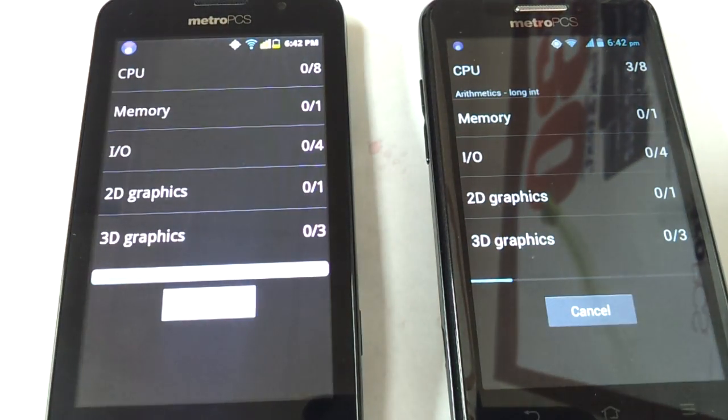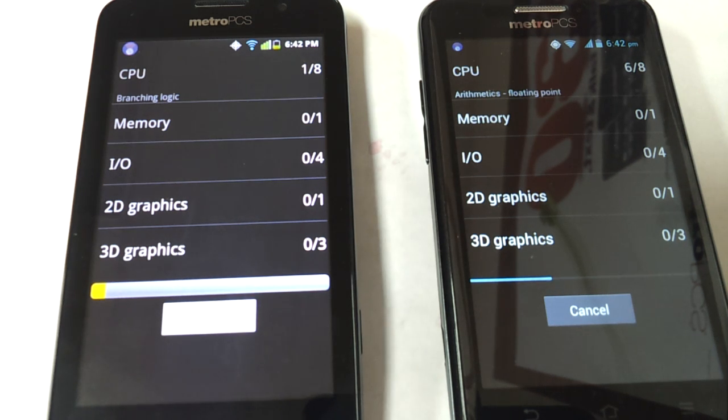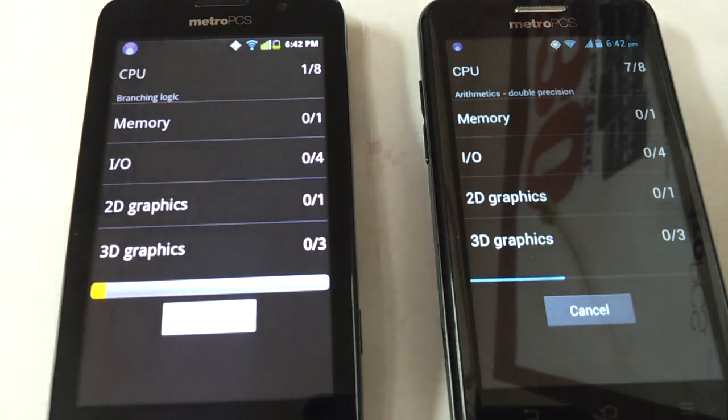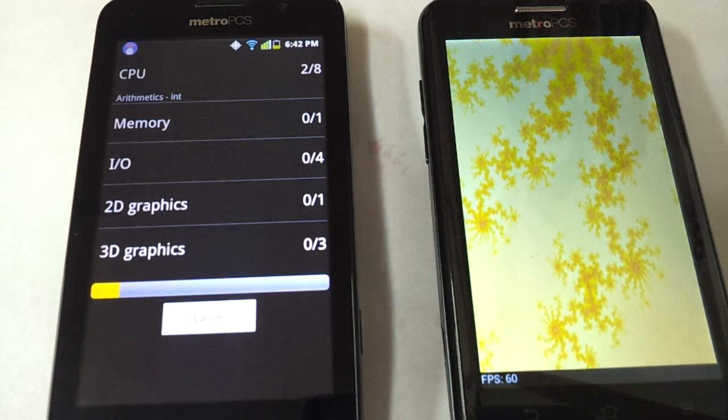Just to let people know, it doesn't matter that I started the Avid first — there is a score at the end of the test that shows how it performed. The ZTE Avid 4G has a dual-core 1.2GHz processor, whereas the Coolpad has a single-core 1GHz processor.